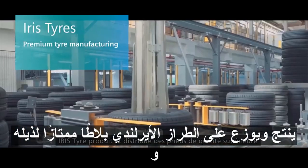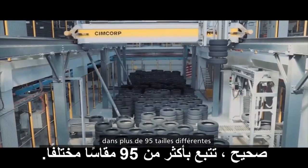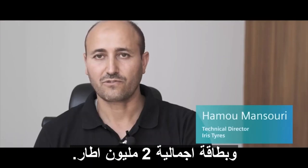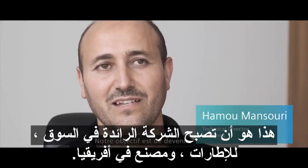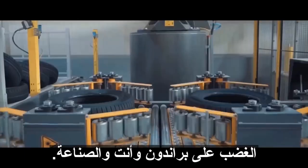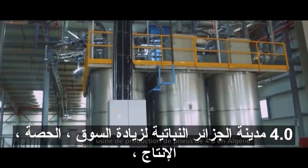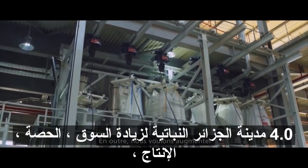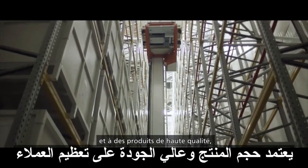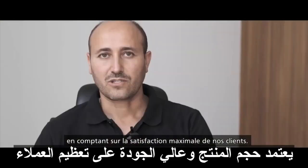Irish Tires produces and distributes premium tires for radial and light truck, with over 95 different sizes and a total capacity of 2 million tires per year. Our target is to become market leader for tire manufacturers in Africa, leveraging on a brand new Industry 4.0 plant in Chlef, Algeria. Also, to increase market share through high production volume and high quality products, counting on maximizing customer satisfaction.